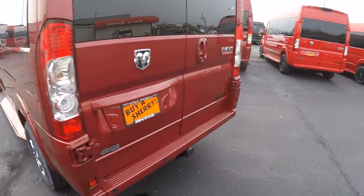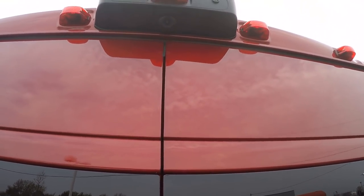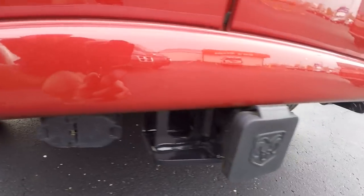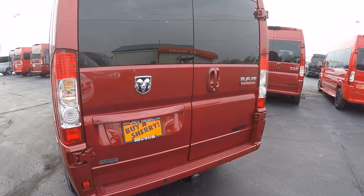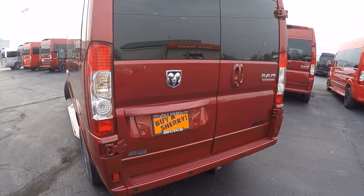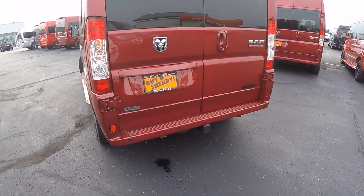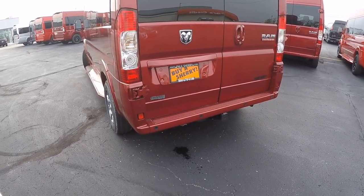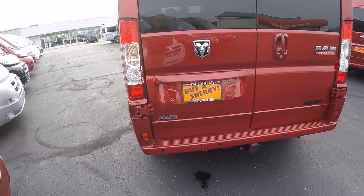At the back of the van, let's talk about some safety features, starting with the rear backup camera located top dead center. That backup camera is paired to four backup sensors in the rear bumper. Throw the van in reverse and you'll get a color visual on your UConnect 5.0 radio, and if you're not paying attention to that, the backup sensors will give you an audible alert that intensifies the closer you get to an object behind you.